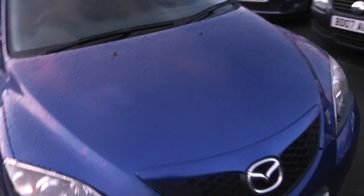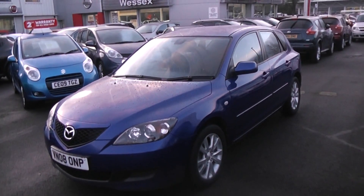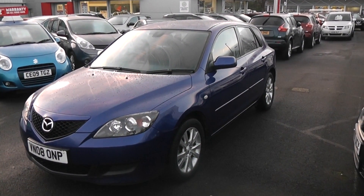This car can be reserved online at wessexgarages.co.uk. If you wish to reserve this car online, you will receive a £75 discount. We also have some fantastic funding offers on the car — we guarantee we won't be beaten by any high street lender or internet funder.